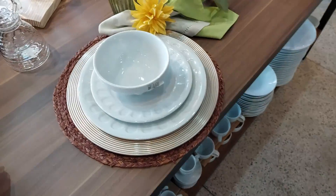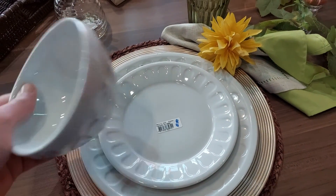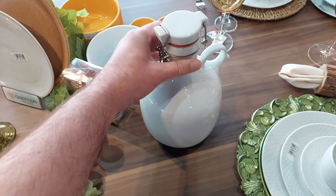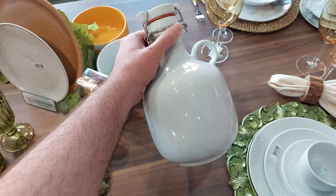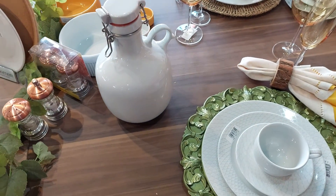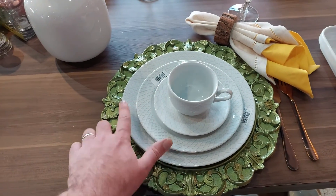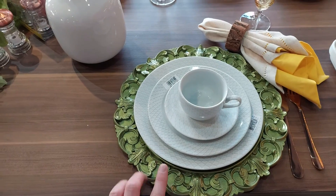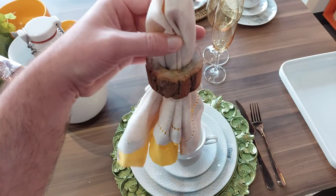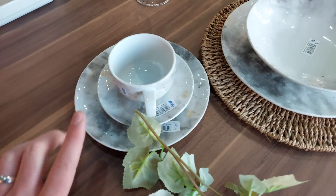E para combinar ainda mais, esse jogo de prato. Olha que bonito esses detalhes — gente, tem muita coisa diferente. E se você gosta de uma cervejinha, tem o Growler — show de bola, tem várias cores também. Eu vi lá que tem até no saldão atrás, que eu vou mostrar para vocês daqui a pouco. Olha a combinação desse jogo de porcelana com esse suco. E esse porta-guardanapo também — achei surreal. Muito bem feitinho, muito legal. Eu acho que é a linha Nuvem essa daqui — é muito linda, toda trabalhada, ela não é retinha.